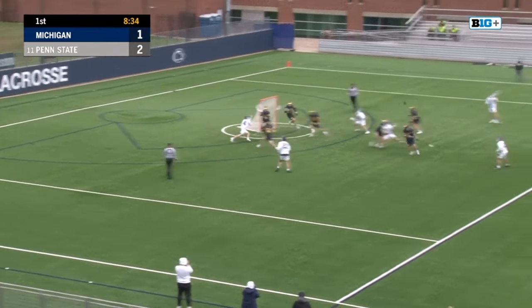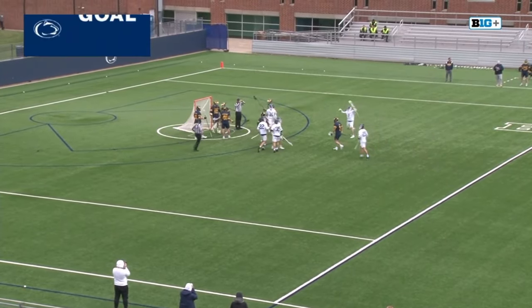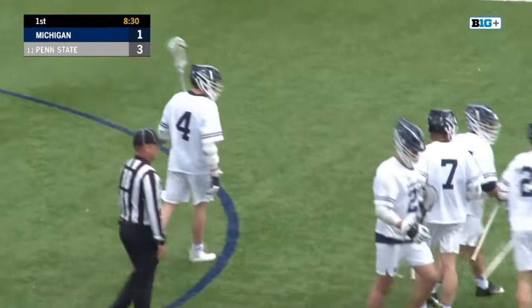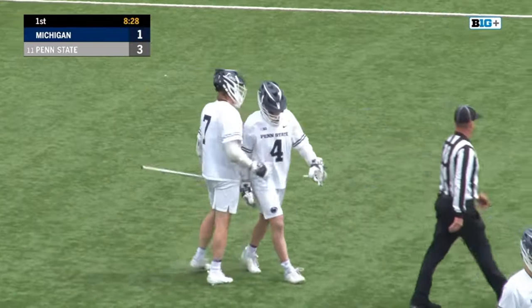Lehman — nice move — cuts inside. Kyle Lehman's got another. That split dodge had his defender absolutely lost. What has T.J. Malone told us all year? Kyle Lehman is ultra-athletic.